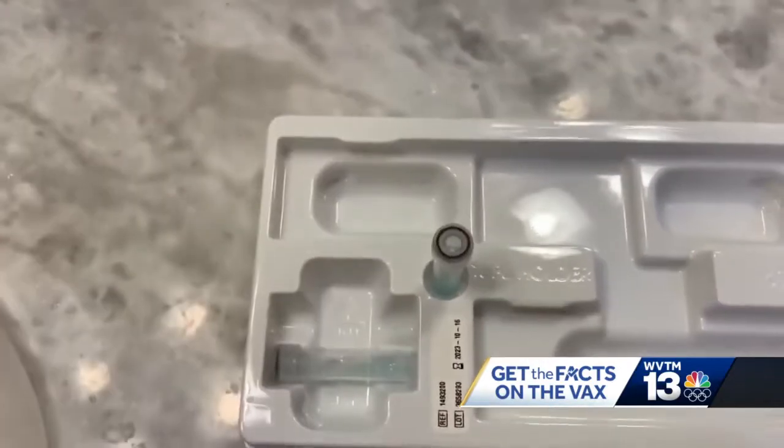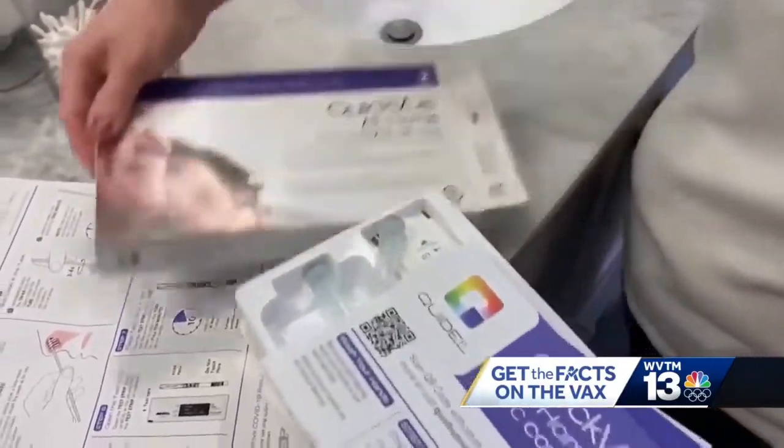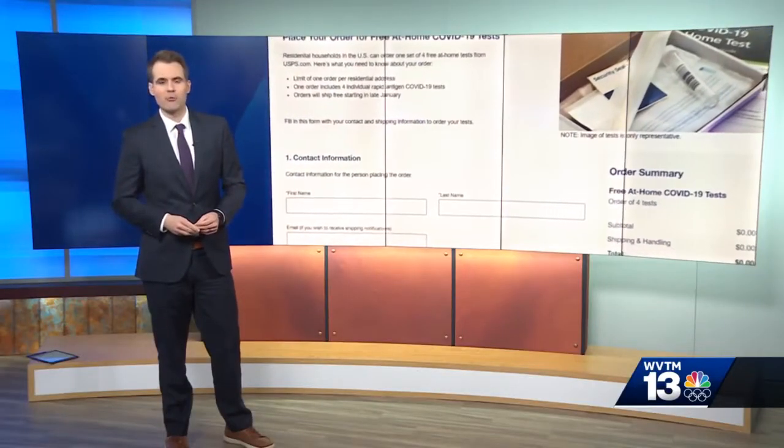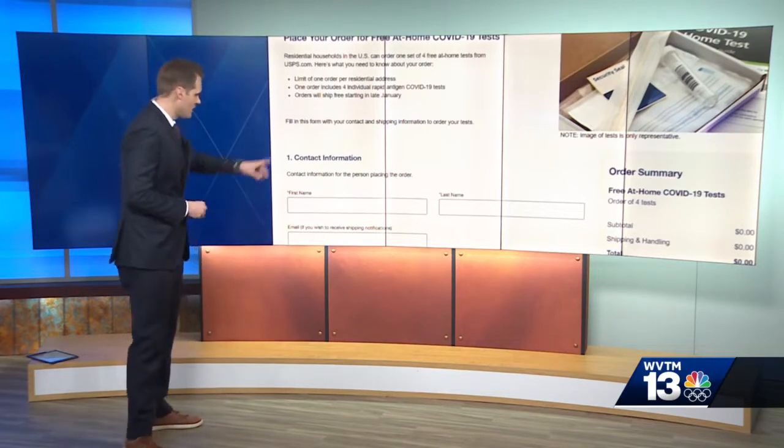It's best to follow the test dates and only use those that have not expired for the best results. And remember, you can get your free at-home rapid tests from the federal government right now. This is the website right here — it's covidtest.gov.